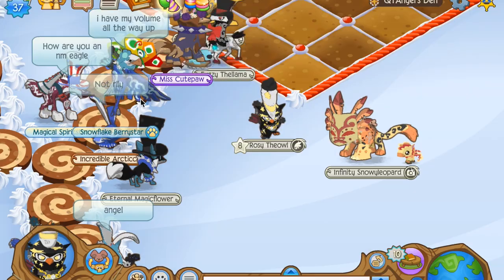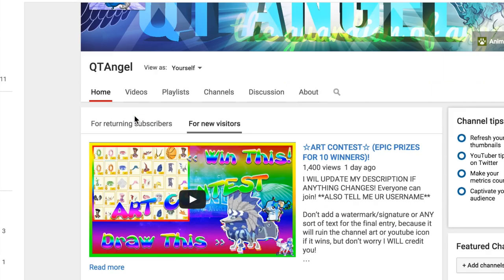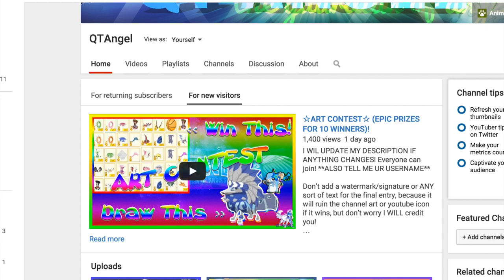That's pretty much it for this video. If you haven't already, enter my art contest. It doesn't matter how good or bad you are — there are many different prizes. That's why I will not be able to have a legit giveaway.